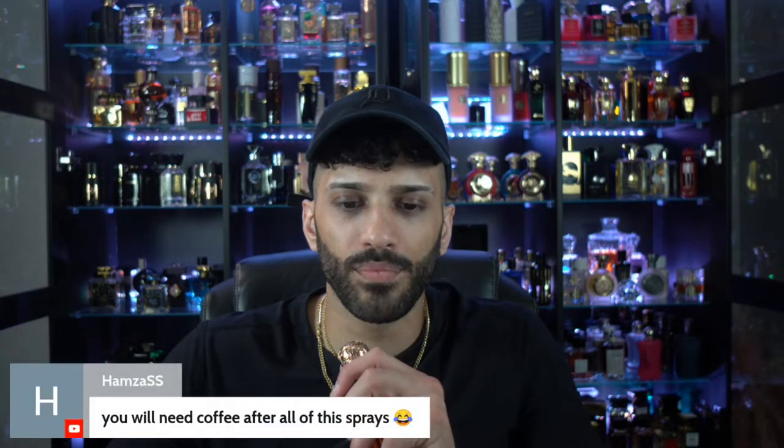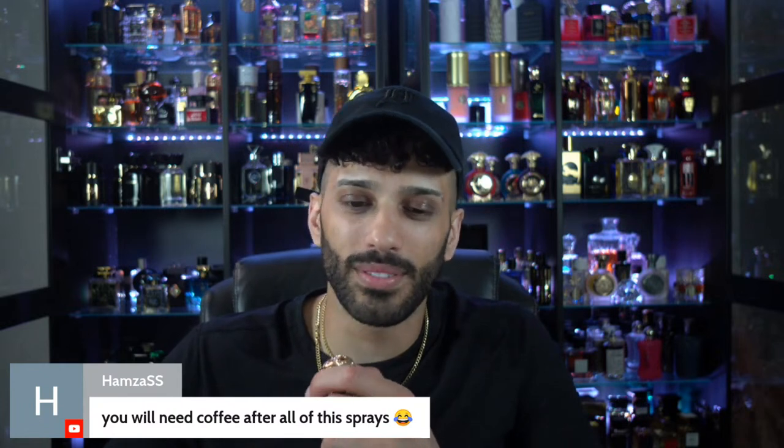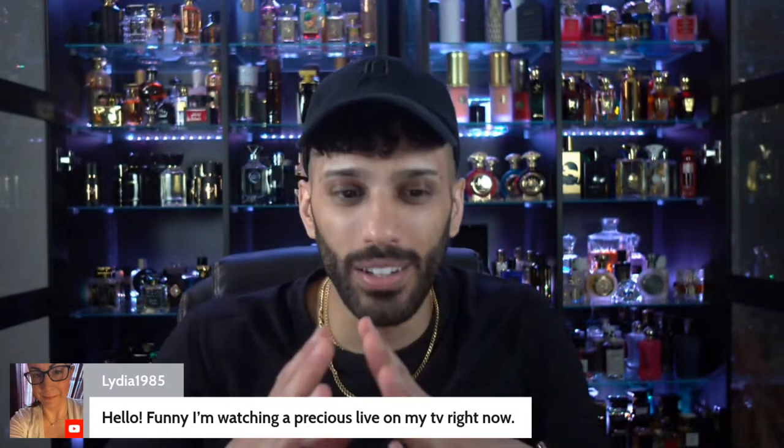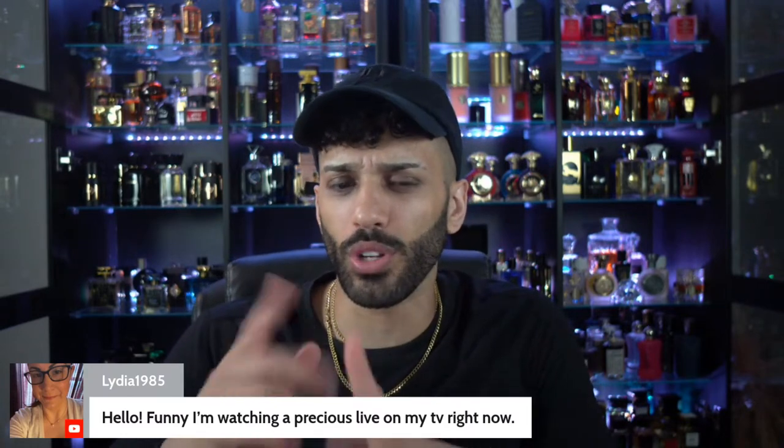Let's check out some of the chat before we move on to La Luna. You need coffee after all these sprays — honestly, I'm pretty used to it now. Coconut Daiquiri — you can't check it out because it's out of stock. That's my fragrance that I worked on with Sphinx. We dropped it a couple weeks ago, sold out, and it should be restocking very soon. Good to see you Lydia, good to see you in the chat, good company.